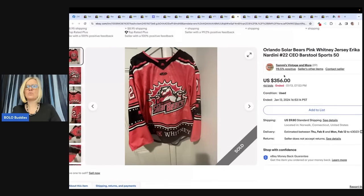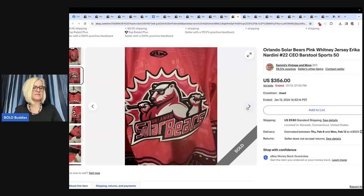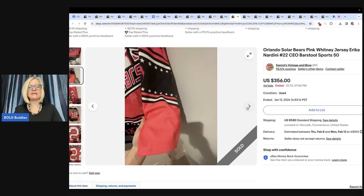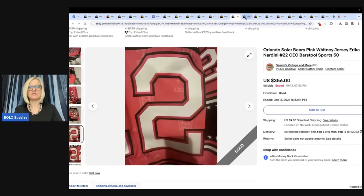Orlando Solar Bears pink Whitney Jersey, Erica Nardini number 22 CEO Barstool Sports. Found at the Goodwill for $6.49, did a seven-day auction, sold for $356 plus shipping — Sammy's Vintage and More. Wonder what makes it so special. $356 — unbelievable!